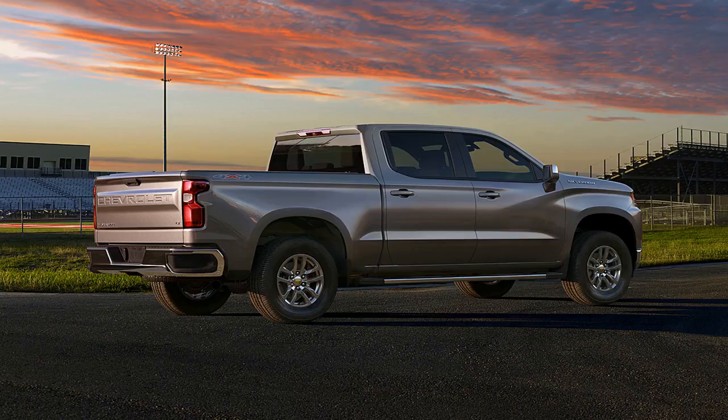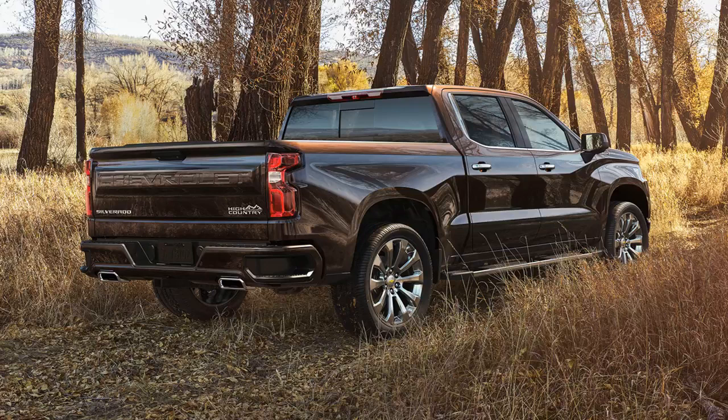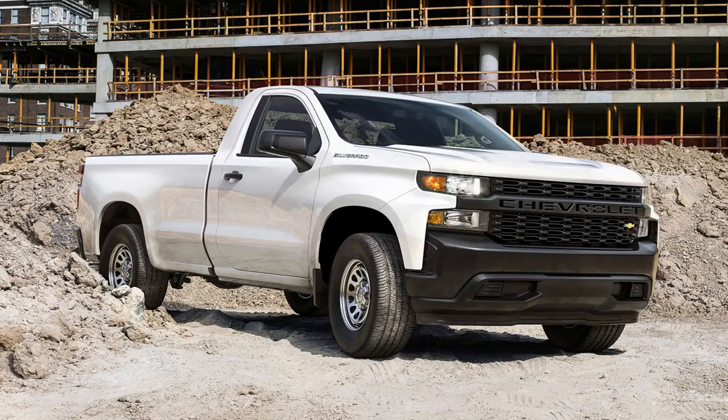The Silverado LT remains the volume play, adding chrome accents, LED headlamps and running lamps, and an 8-inch touchscreen infotainment system. Through LT trim, buyers can select from a wide range of options including leather seats. A new LT Trail Boss mirrors the Custom Trail Boss but with a higher level of specification. The Silverado RST is another new offering featuring a street performance appearance with 22-inch wheels and monochromatic exterior trim. Top of the line, the LTZ adds chrome trim and standard leather, while the luxurious High Country range-topper gets a power tailgate, two-tone grille, chrome assist steps, and more.